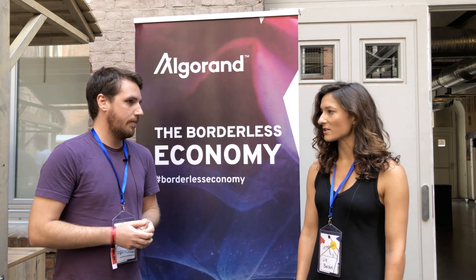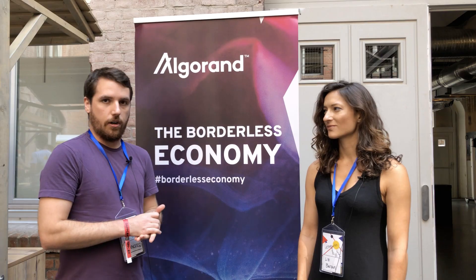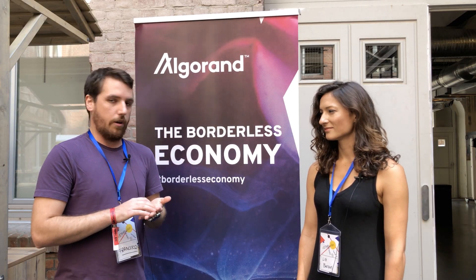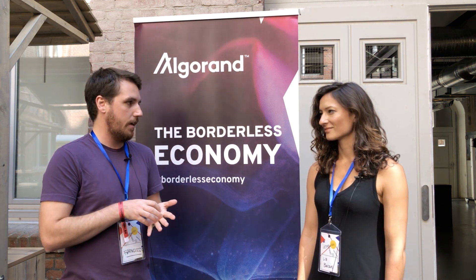And if I'm a developer, how do I get started? If you're a developer you can go to purestake.com and all the information is there, including our usage plans. We have a basic free plan for everyone to use. If you're just starting up, this basic plan has access to both Testnet and Mainnet, so if you have a personal project or something you can just use this basic plan.